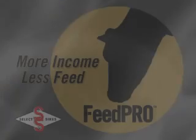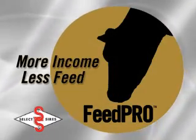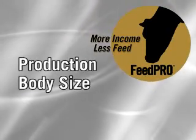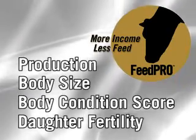SelectSires is proud to introduce FeedPro Genetics, an index that optimizes selection for increased production, moderating body size while maintaining body condition score and daughter fertility.